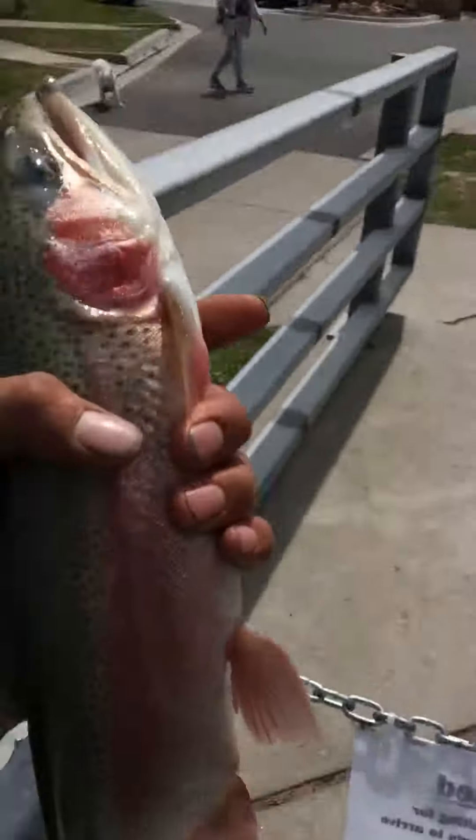I'm gonna keep him — you want him? All right, well if you're not gonna keep him, I'm letting him go. I don't need trout that much. All right guys, tight lines.